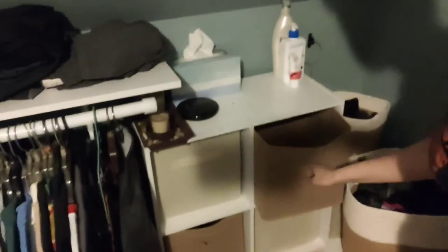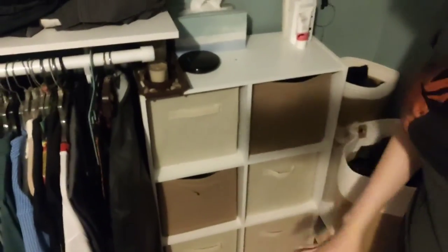Still not sure if this is what I want to do, but we're doing it. I'm just organizing, so I'll be back once I've actually moved some things around. I haven't filled all the bins yet — these two were my husband's. I figured I'd just mix them in instead of using all the same color. I'll be back later; I still have a lot of stuff to go through.